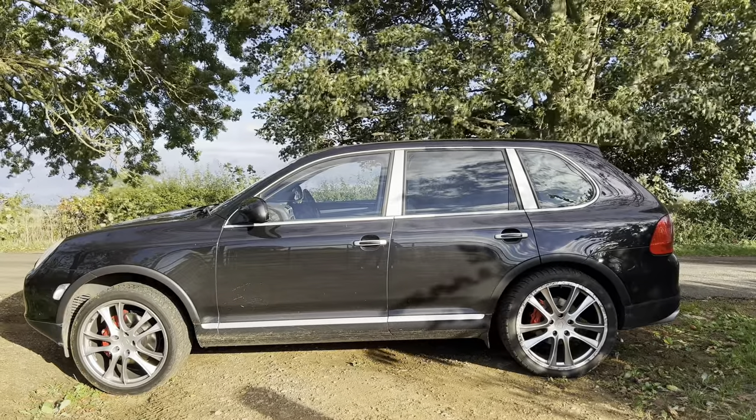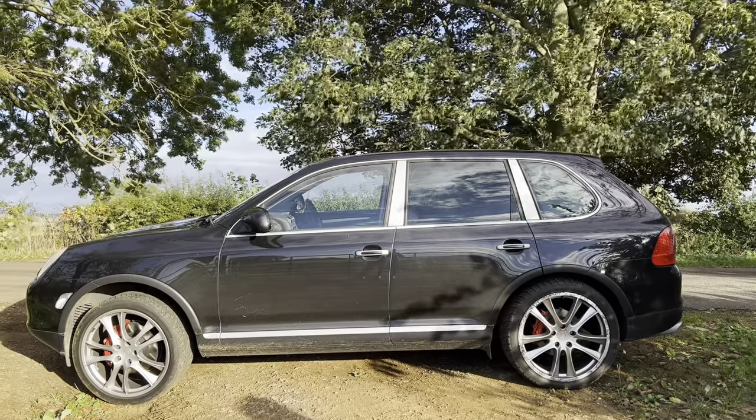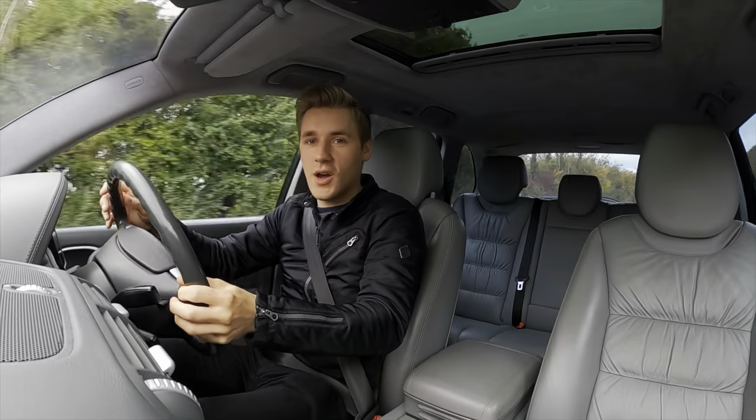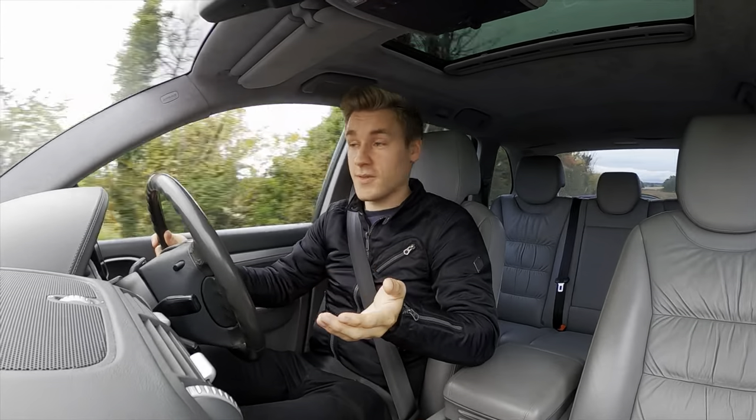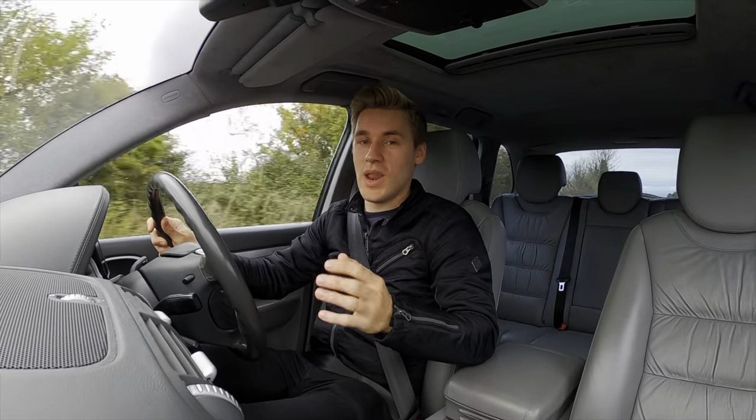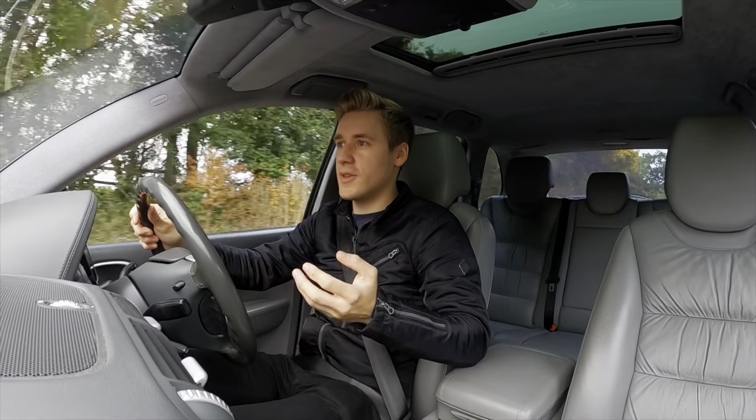As for the comfort side of things, if it wasn't for these colossal 22-inch wheels, this car's ride would be sublime. I definitely recommend going for maximum 20-inch wheels or less. Moving on inside, we have double glazing windows, like you get in a house, which gives a very serene and quiet experience inside the cabin.